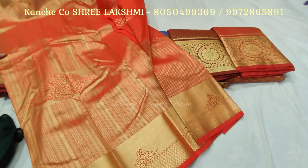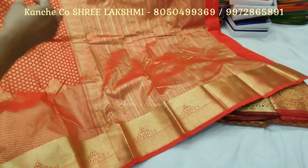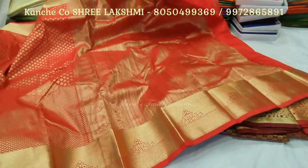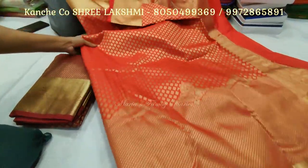Wow! It has an antique gold border. The pallu is really superb — superb weaving. There is a very big weave with a striped design. It is a classic single boot design with a plain blouse with broad borders.